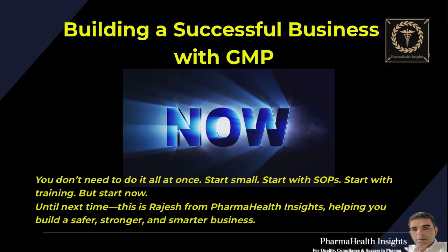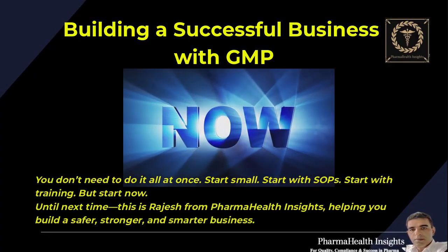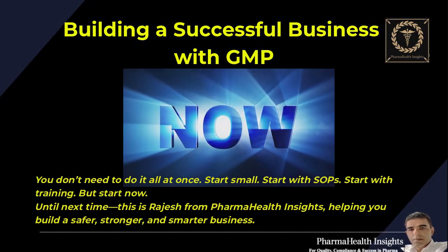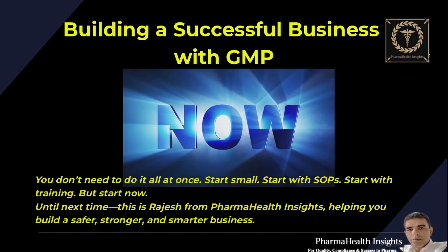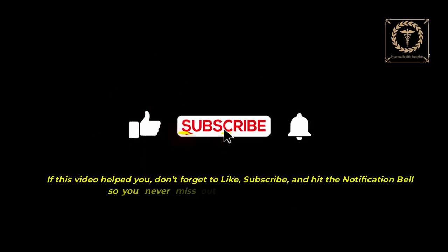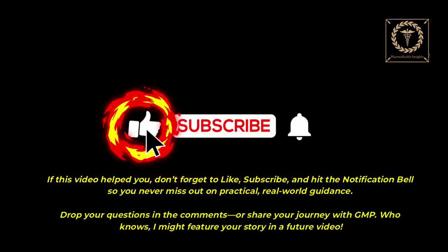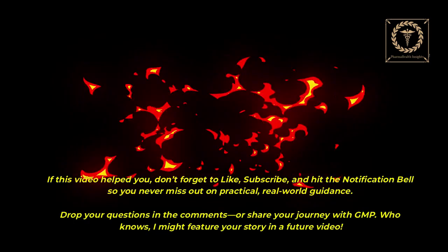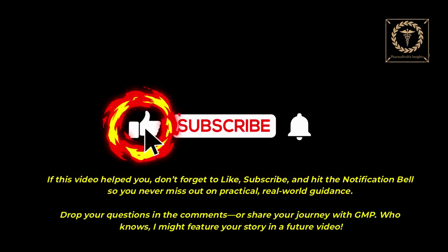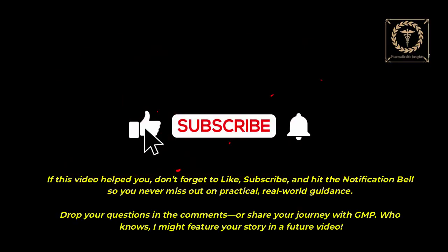You don't need to do it all at once. Start small. Start with SOPs. Start with training. But start now. Until next time, this is Rajesh from Pharma Health Insights, helping you build a safer, stronger, and smarter business. If this video helped you, don't forget to like, subscribe, and hit the notification bell so you never miss out on practical, real-world guidance. Drop your questions in the comments or share your journey with GMP. Who knows — I might feature your story in a future video.